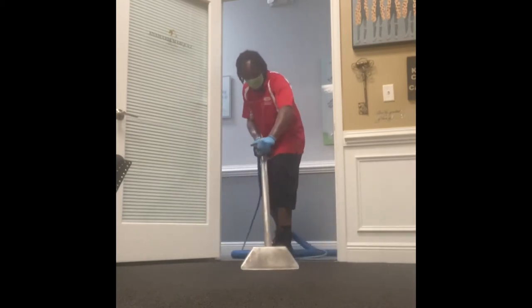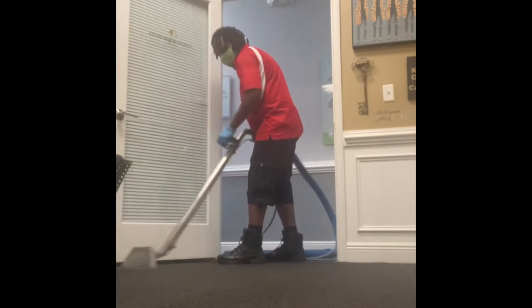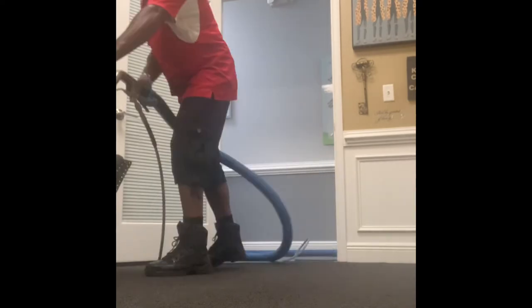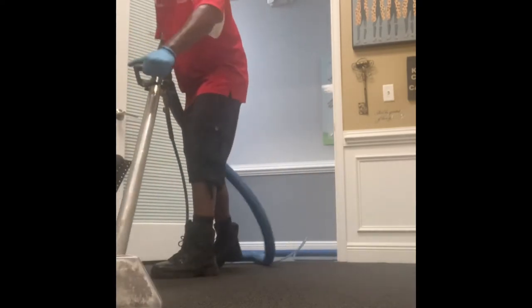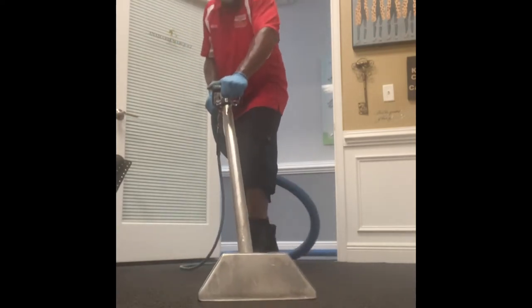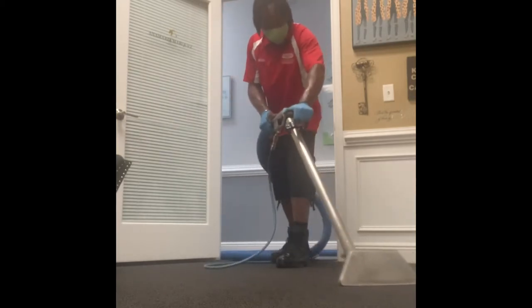Stealth mode, baby. We are on the job. I was supposed to be in Lady Lake, but we got the call in Claremont — one of our clients needed a water extraction, equipment installed, and deodorized. Extractions take first priority.